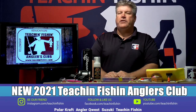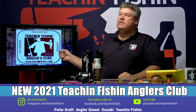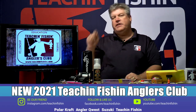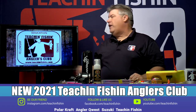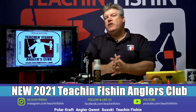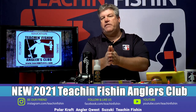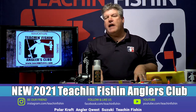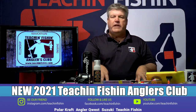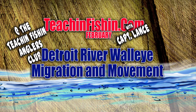This is Captain Lance Valentine here. One of the things we've got coming up for 2021 is the combination of the Teaching Fish and Anglers Club and the Teaching Fish Subscription Service. We're gonna bring all those memberships under one banner called the Teaching Fish and Anglers Club. Fifteen years ago, we started the Anglers Club to give hardcore anglers a place to share information with like-minded anglers, give them a deeper dive into topics, great seminars, and access to other materials that the regular public doesn't get. Thanks for all your support in the past — we look forward to a great 2021.